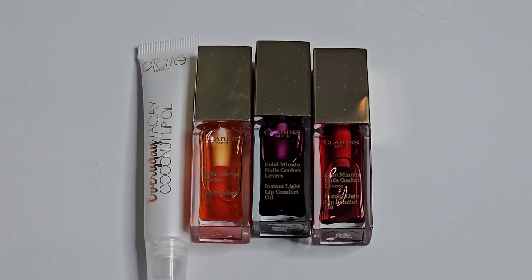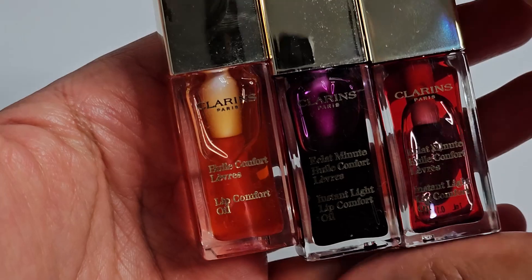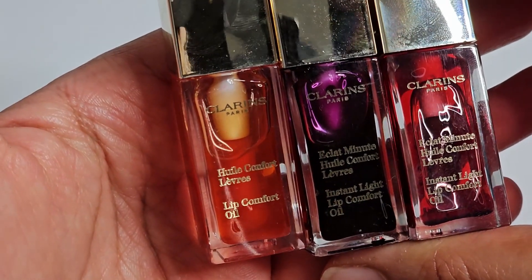So I only have four lip oils. Three of them are no longer available but they've reformulated and come out with new packaging and they're the Clarins ones. So these are the Instant Light Lip Comfort Oil.